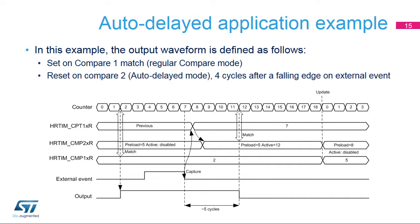Here is a practical use case of auto-delayed mode. The requirement is to build a waveform where the output must be set on a compare one match with a fixed timing versus the counter start value — here, two clock cycles — and reset five cycles after the external event falling edge. The output set occurs when the counter equals two and matches the HR-TIM-CMP1R register value. The HR-TIM-CMP2R register value is equal to five but is ignored until the external event falling edge occurs. The current counter value of seven is captured in the HR-TIM-CPT1R register and added to the HR-TIM-CMP2R preload value, yielding an effective compare-to value of five plus seven equals twelve. When the counter matches this value, the output reset event is generated five cycles after the external event falling edge. The uncertainty of 0.5 cycle is the normal latency due to capture signal resynchronization.